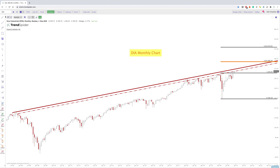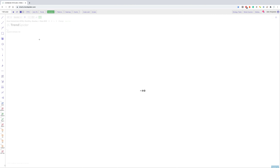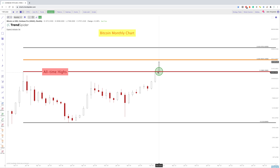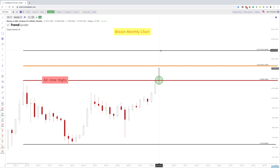Moving on to Bitcoin. Bitcoin is one that is really showing some strength into 2021. We did break through all-time highs in the month of December. And you can see here that we're already almost at this 1.618 extension, which is right around 30,200. However, if we did continue up from there, the 2.618 extension is right around 47,000. And honestly, it seems like a far number away, but with Bitcoin, as we've seen in the last couple of months, this can happen very quickly.